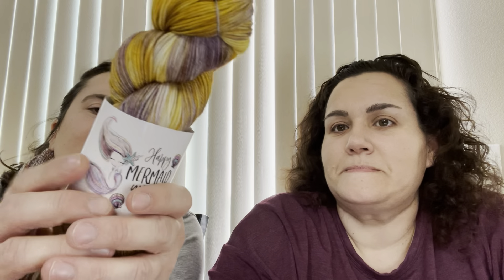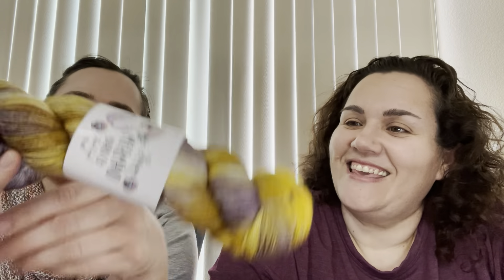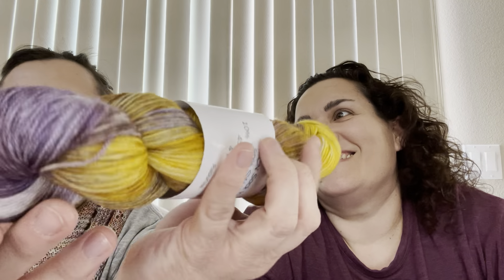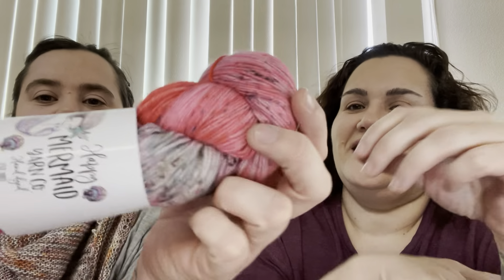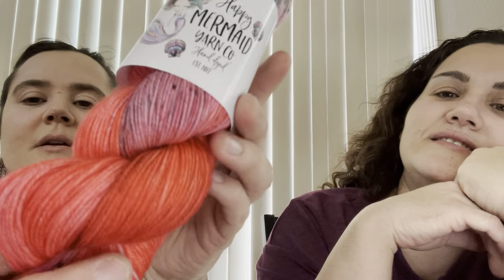Here's one we have — it's an MCN sock yarn called 'Rapunzel.' Let down your golden hair, right? Beautiful! And here's another MCN sock yarn — this one's called 'True Love's Kiss.' Look at all those speckles! Really pretty, super pretty.